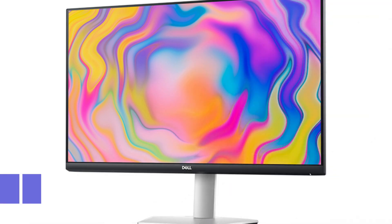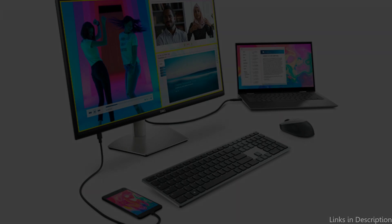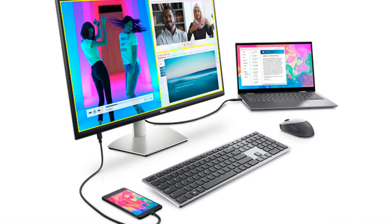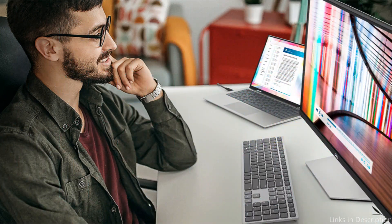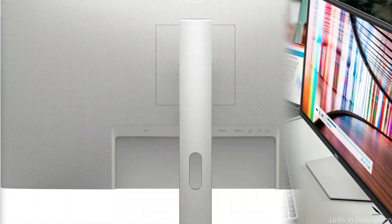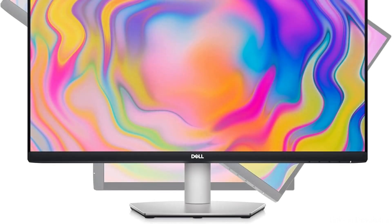On number two, we have Dell's 2722KC Monitor. There's only one monitor you need to look at if you want to mix design, functionality, and affordability — the Dell Monitor. Your experience with the MacBook Pro M3 will be enhanced by this 27-inch 4K UHD display thanks to its amazing pictures and brilliant colors. For photographers, graphic designers, and anyone else who values clear, realistic images, the IPS panel's wide viewing angles and accurate color reproduction make it ideal.